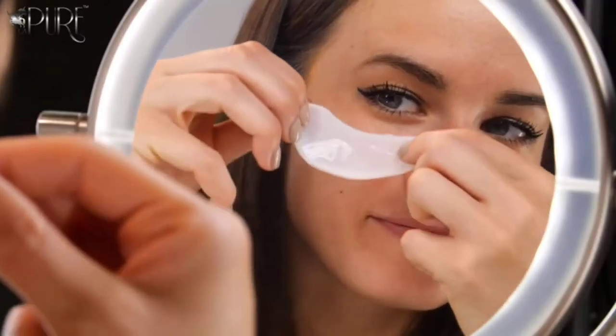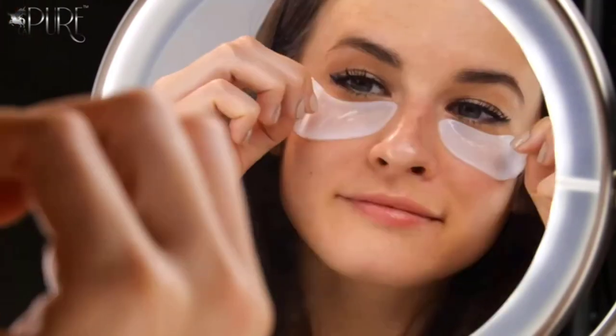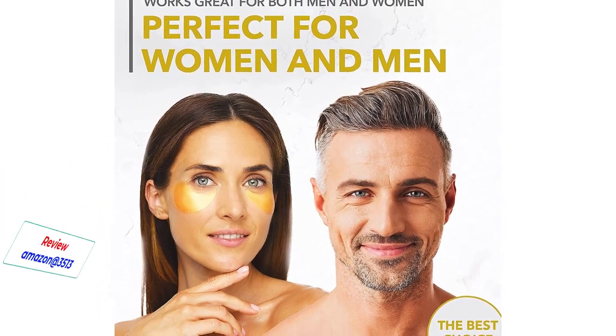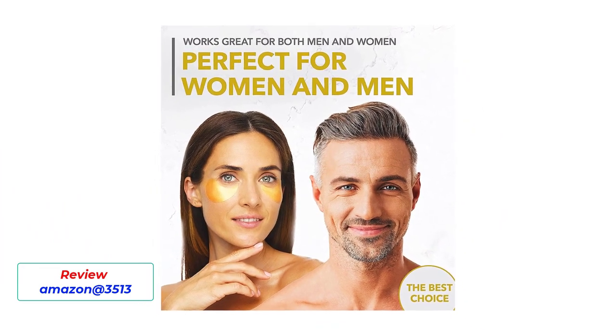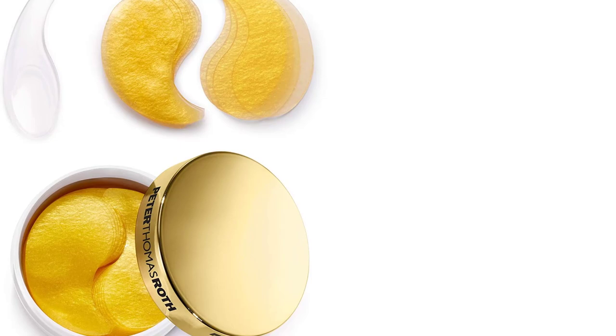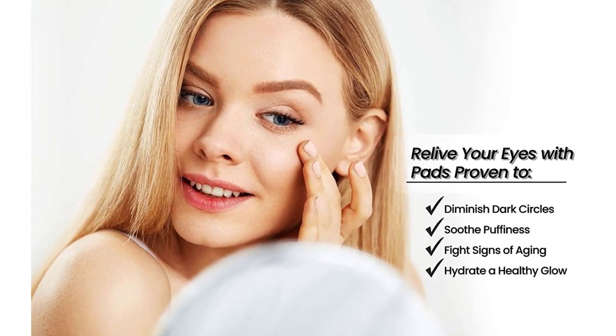From the very first application, you'll notice increased hydration, improved skin tone, and a smoother surface to give you a fresh and natural look. Made with 100% natural ingredients — gentle and non-irritating. The new formula effectively solves common eye problems, is useful for all skin types, and soothes and tightens skin. We are so confident that you will love the benefits of the Vanilk 24k Gold.